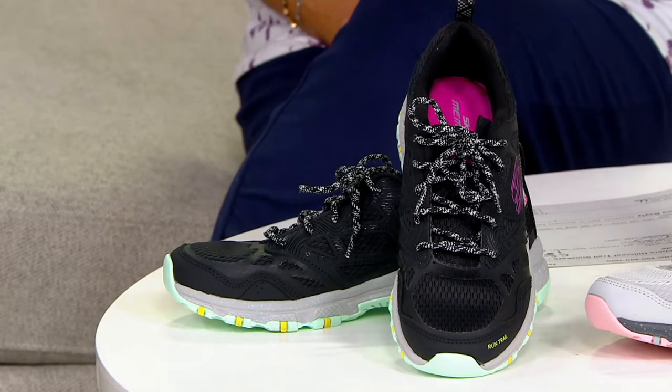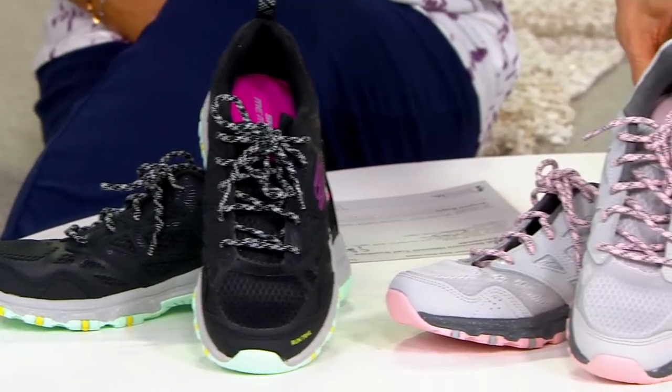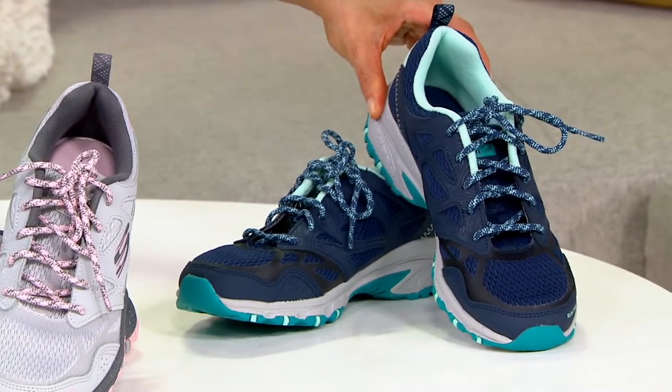This is your black multi. This is your gray and pink combo. And then down here is your navy and turquoise choice.